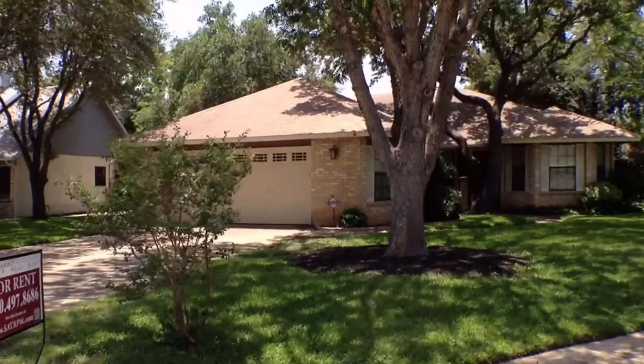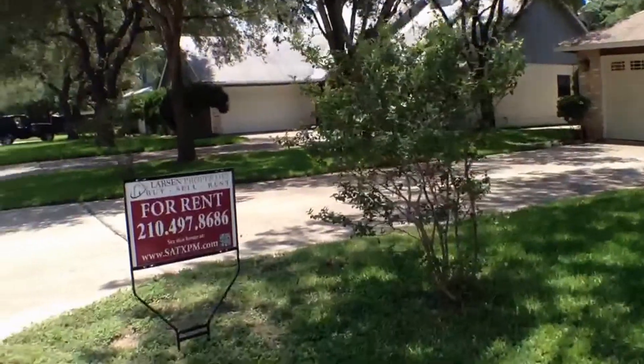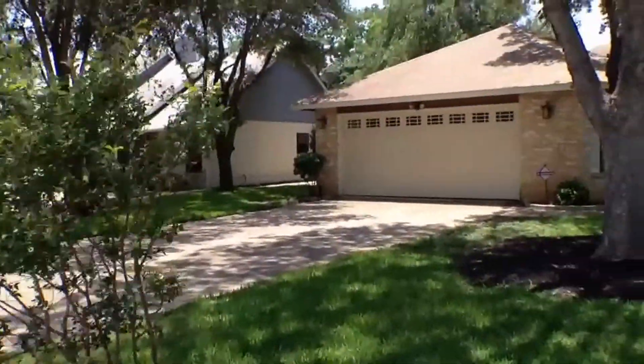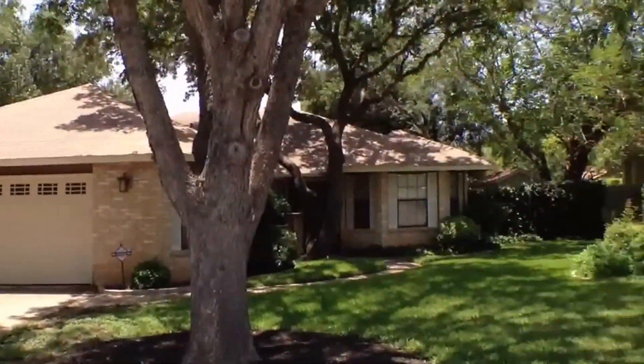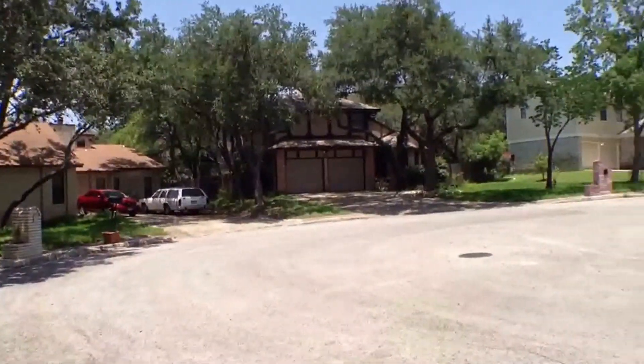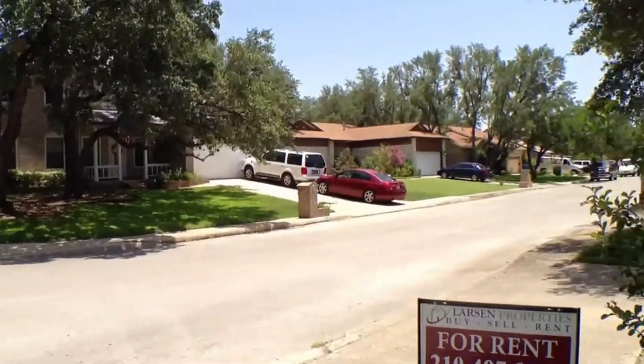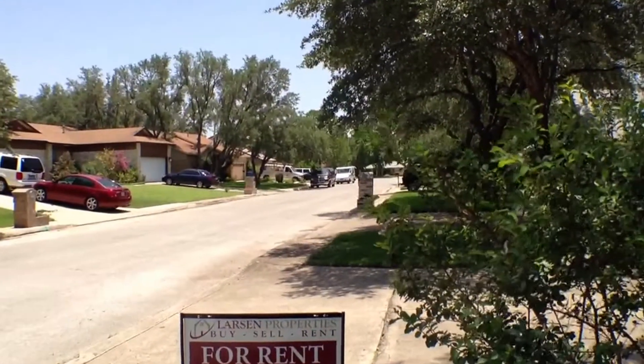We're here at 7117 Cloudview, giving you a quick video walkthrough tour of this home for rent. Great single-story home — here's a panning shot of the neighborhood. We are on a corner lot, kind of cut off from the main street, so not a whole lot of traffic and lots of privacy.